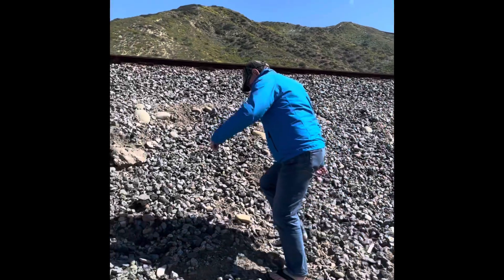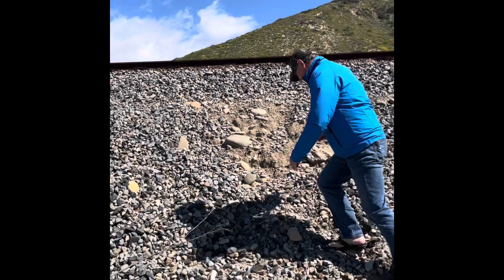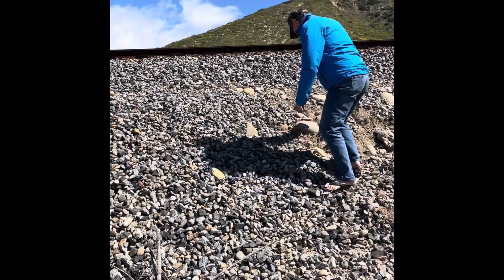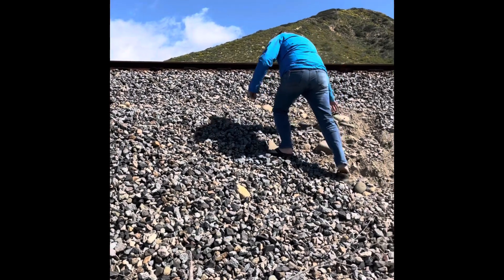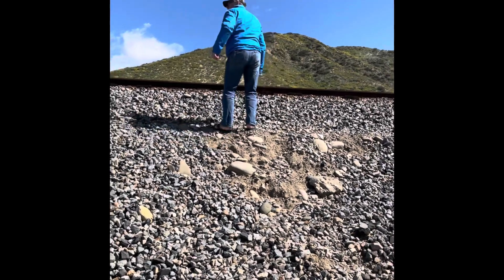There goes my husband. He's going to put a quarter on the train track for me. I used to do this when I was a kid — just stick it to the train track with a piece of gum, and then when the train comes by, it'll smash it.